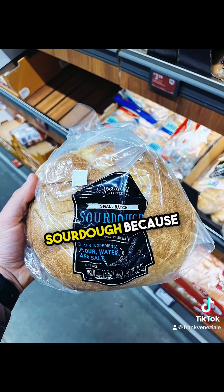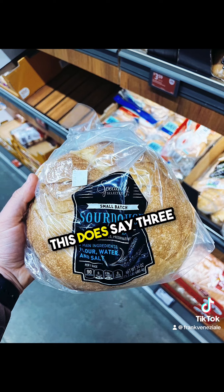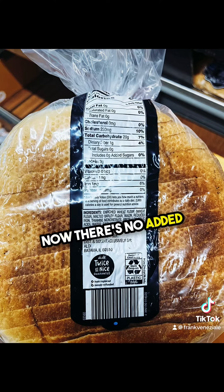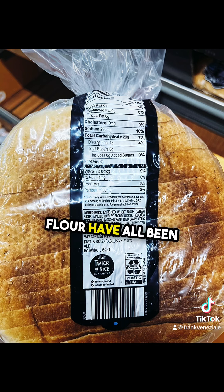I always recommend sourdough because it's slow fermented, which is good on the gut, and it's also going to lead to less blood sugar spikes. This does say three main ingredients, which I like from the outside — there's no added oils or anything like that. However, whenever you see enriched wheat flour, what that means is most of the nutrients and healthy parts of the flour have all been stripped.